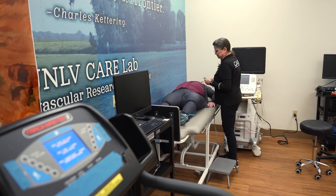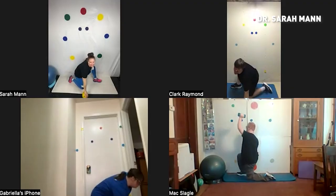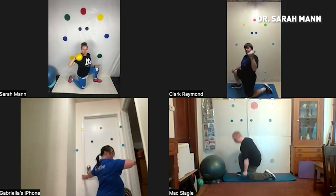By comparing the data before and after the 12-week course, Dr. Hilgenkamp's team can evaluate changes in cardiovascular health. The collaboration also helps generate feedback for Dr. Mann's remote exercise program.